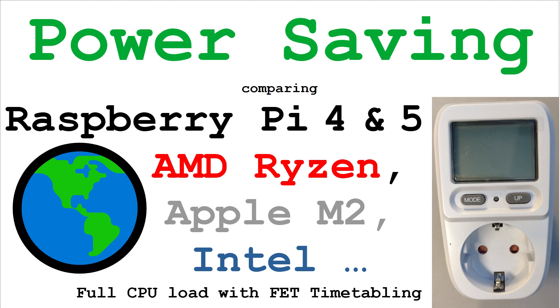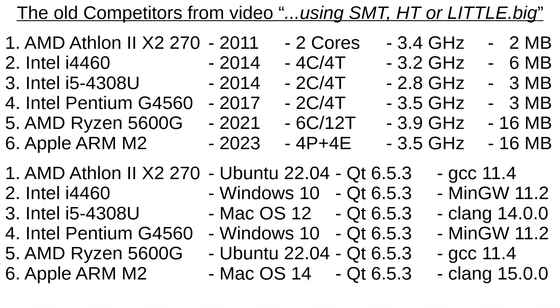Hello and welcome to my channel. Today I want to talk about saving energy. Which computer uses the least power when idle, and which computer consumed the least power when working under full load?